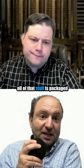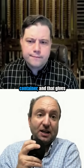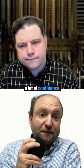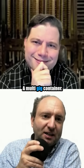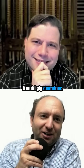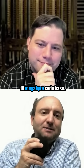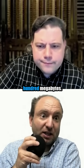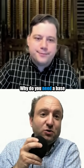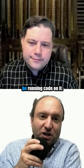When you use a container, all of that stuff is packaged with your code in the container, and that gives a lot of confidence. What is your base image that you have a multi-gig container that you require to run a 10 megabyte code base? How big is Alpine Linux? Something like 100 megabytes? Why do you need a base image that is more than 100 megabytes if you're just going to be running code on it?